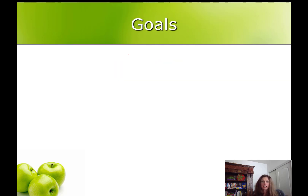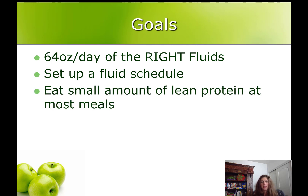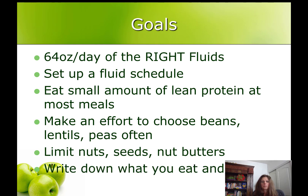Goals from now until your next visit: for fluid, get 64 ounces of the right kinds of fluid and set up a fluid schedule. For protein, try to eat a small amount of protein at most meals, make an effort to choose beans more often, and limit nuts, seeds, and nut butters. Start writing down every single thing you eat and drink — you'll receive forms today with instruction on how to fill them out, and you'll bring them back at all your following appointments. My name is Suzette Kroll, I'm your personal nutrition guide. Have a great month. Bye!